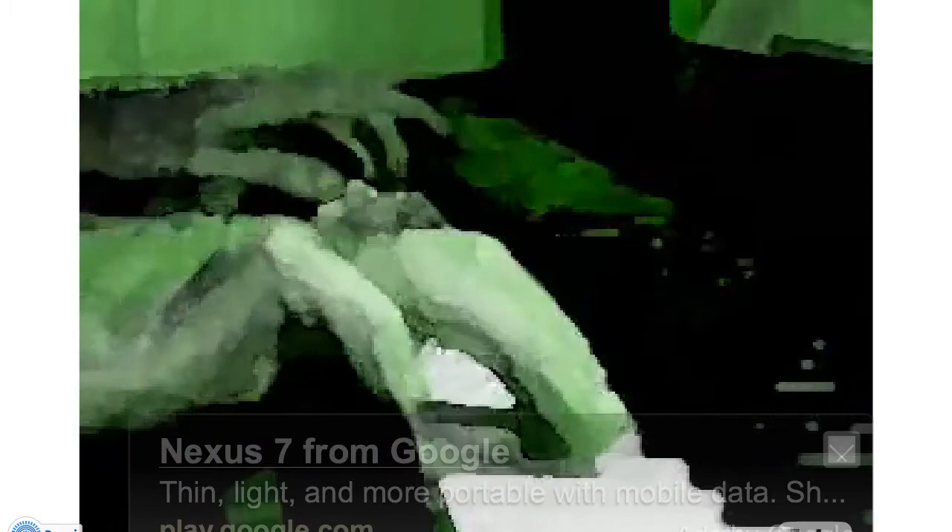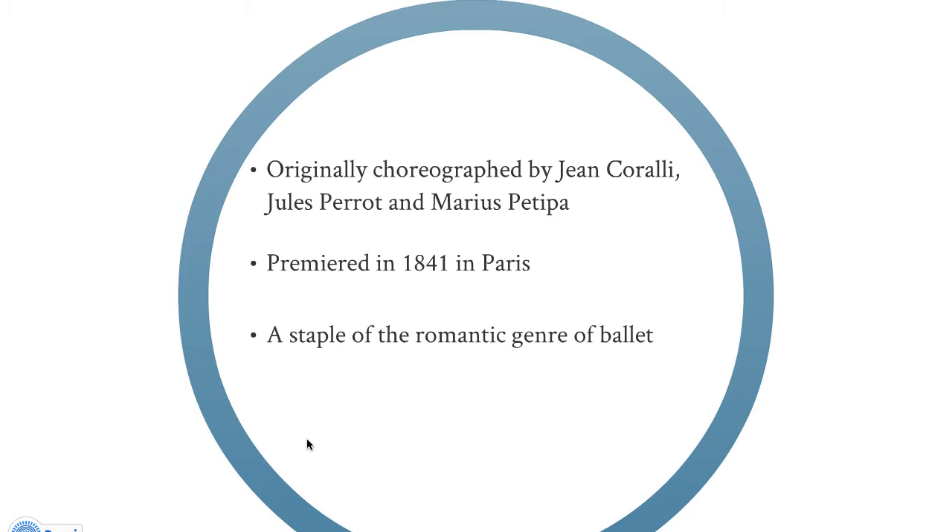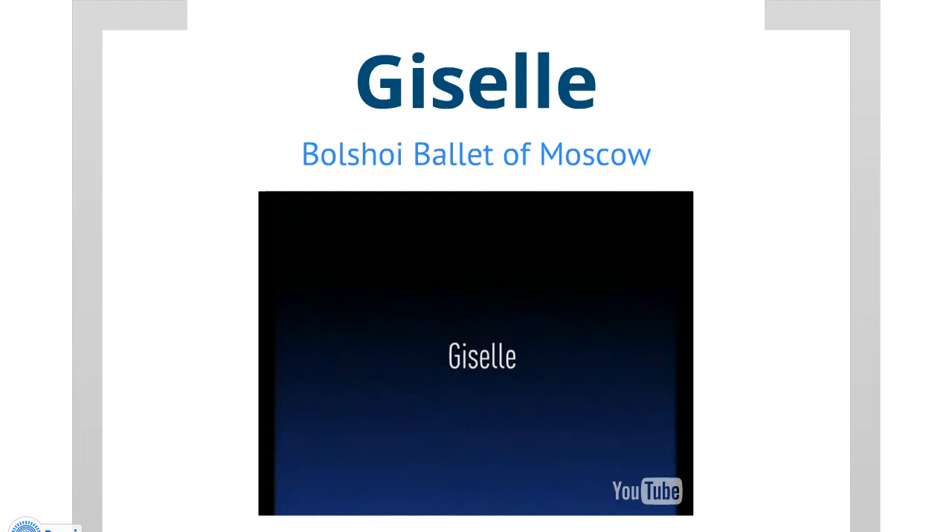Giselle, originally choreographed by Jean Corali, Jules Perrault, and Marius Petipa, premiered in 1841 in Paris and is a staple of the romantic genre of ballet. It's about a girl who falls in love with a guy, but then she finds out he's engaged to someone else, so she dies of a broken heart. It's very tragic, but a very beautiful ballet. We're going to look at a couple of parts of this rendition by the Bolshoi Ballet of Moscow.